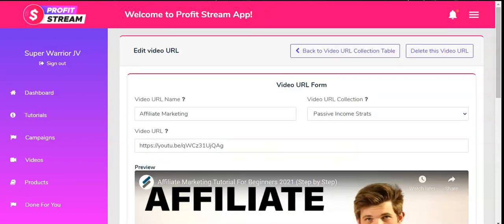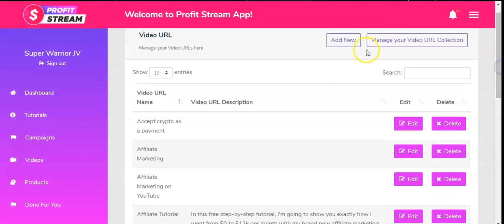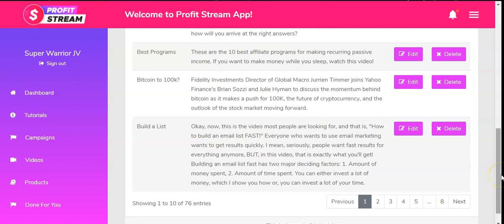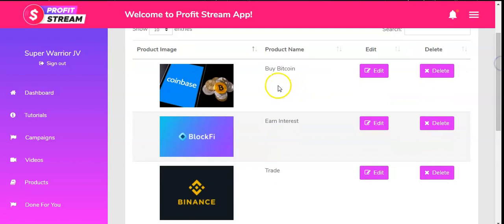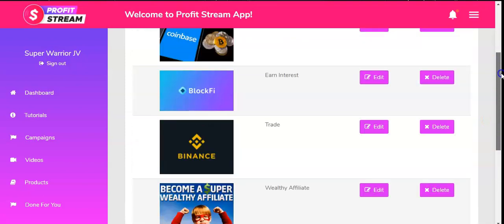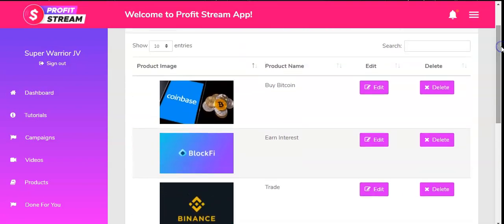You can go back and, as you can see, there's a lot of content to choose from. You can add new videos, edit descriptions, and build your list. Next is Products — clicking Products gives you everything about their offerings: Bitcoin, Interest Trade, Binance, Wealthy Affiliate Levels — these are done-for-you products you can automatically start selling.